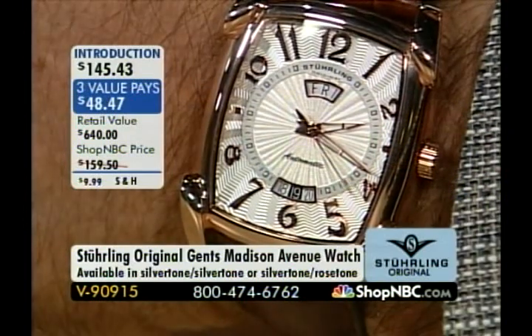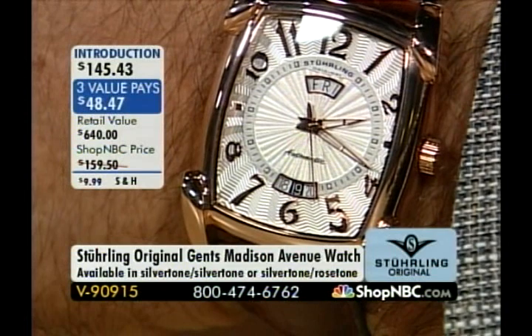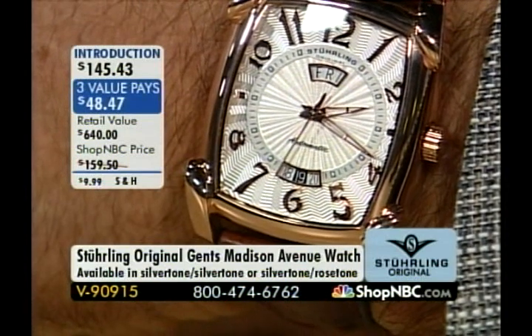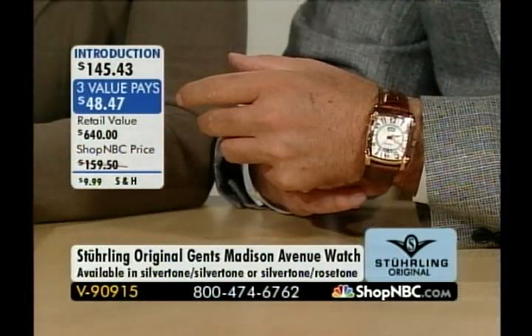We call it the Madison Avenue campaign. Madison Avenue back in the 60s was all about image — that's where all the big ad agencies were — and that's what this is all about. It portrays a certain image. And that rose tone is just about gone, so we're going to quickly go to the phone lines.